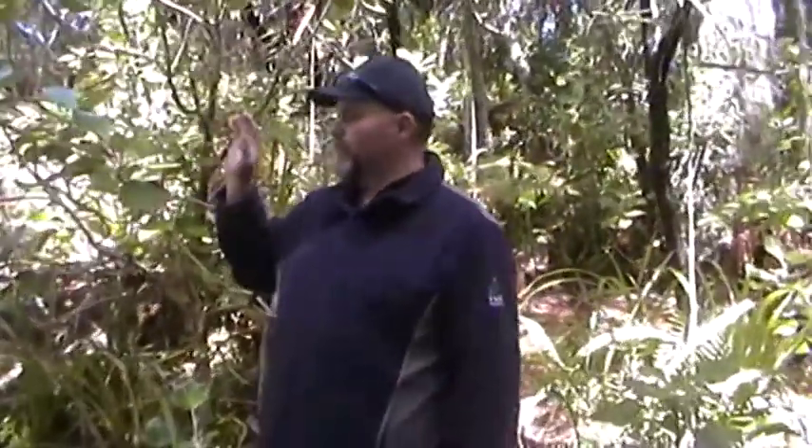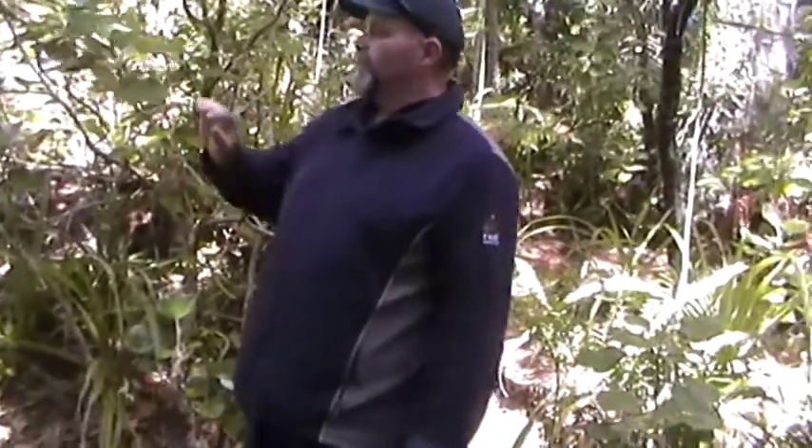What I've stopped here for is to look at this stuff here. It's called muttonbird scrub. It's quite a thick leathery leaf with a nice soft underside. This is very common around Stewart Island and the islands in the area.